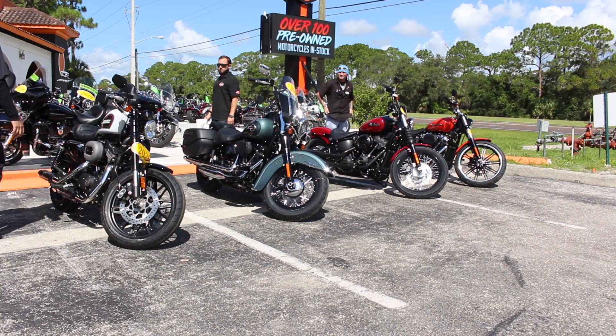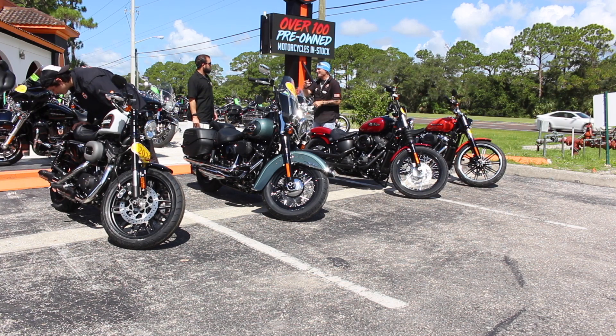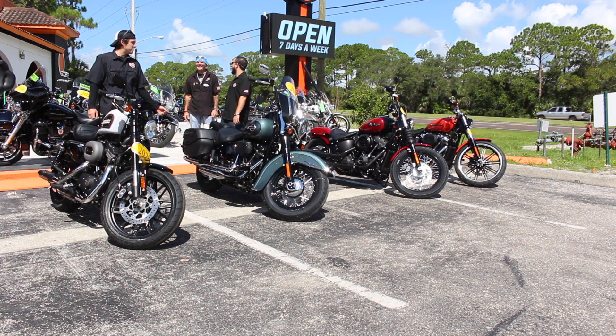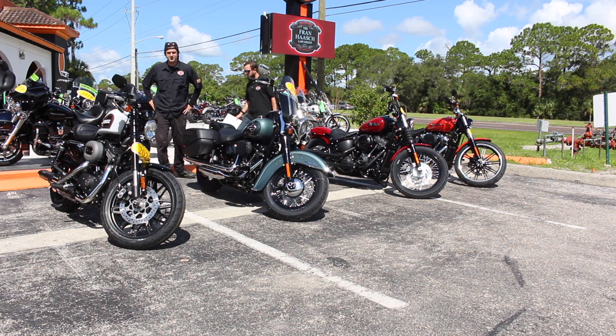And then finally the Roadster. Despite them not doing anything with the Sportsters so far, to our knowledge, this is still one of my favorite Sportsters — I'm glad they kept it. So these are the four bikes we got. We'll know more in two weeks. That's all I got for you guys today. I'll see you next time.